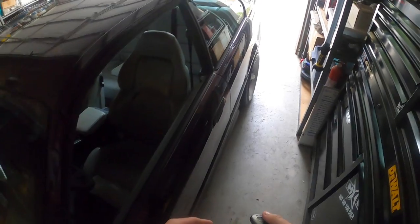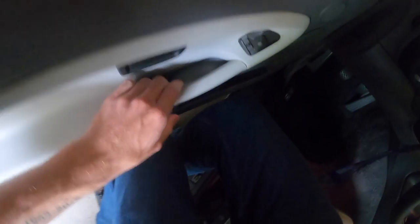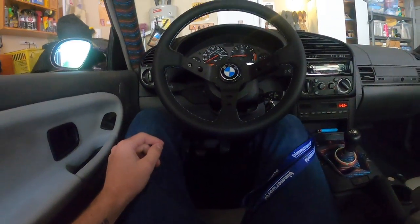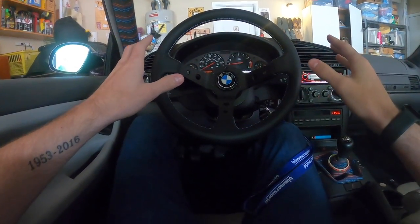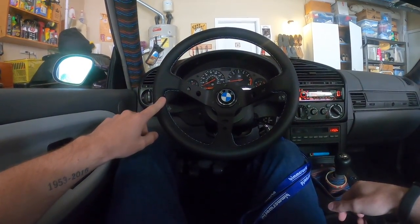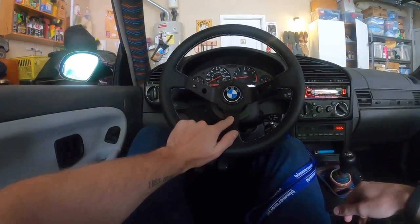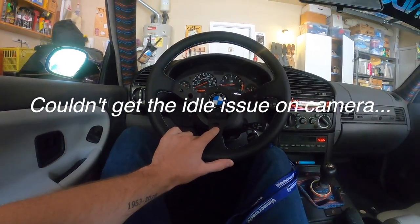I'm going to flip the car around so hopefully I can capture what I'm referring to on video. As you can see it idles fine — we'll wait for it to chill out for a second, and then I'll back it out. You'll hear when the clutch engages it dips pretty hard. It doesn't die but it does dip, so that's what we're hoping to solve today. I really don't want to run the car too long because I need to get in the engine bay.